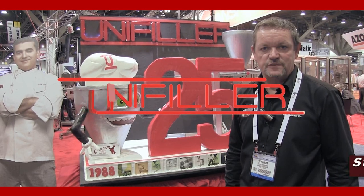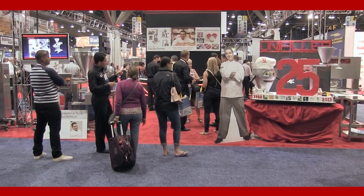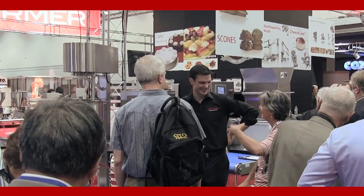Welcome to the UniFiller booth at this year's IBIE in Las Vegas 2013. If you are unable to make it to the show, I hope this video will give you an update of what we brought this year.